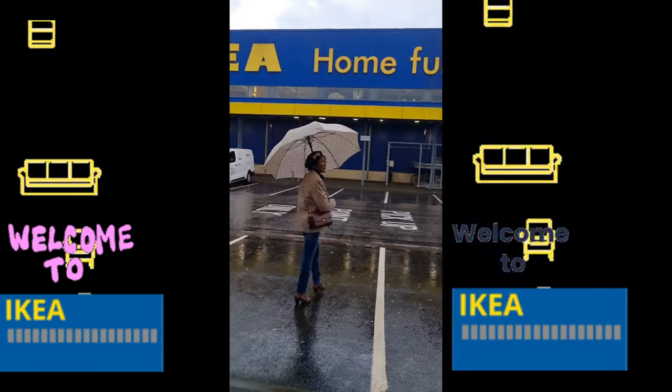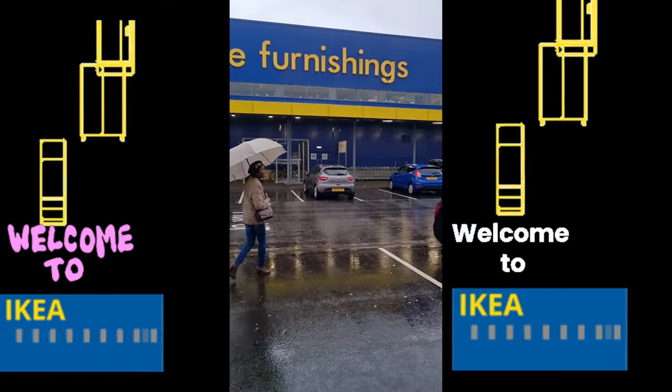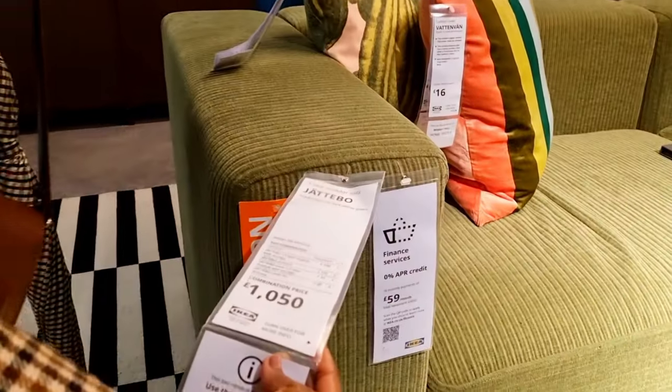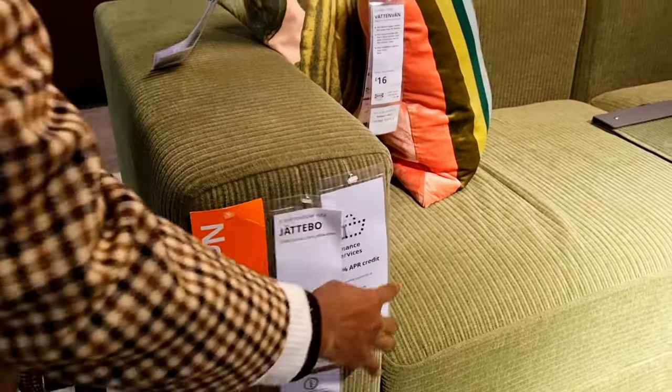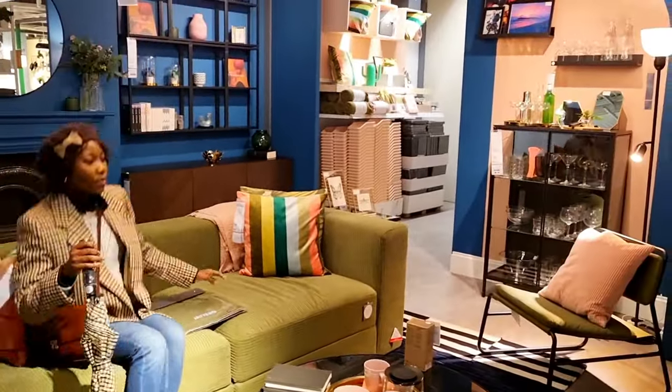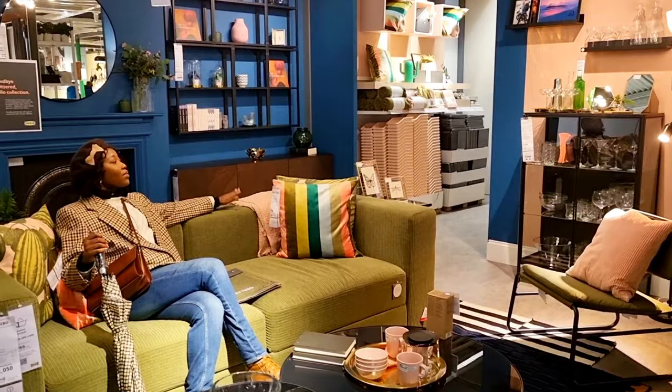Hi everyone, welcome to the channel. Today I decided to go to IKEA to get one or two items and check out the new items in store. You can see this new couch — I think it's the Jetero collection.